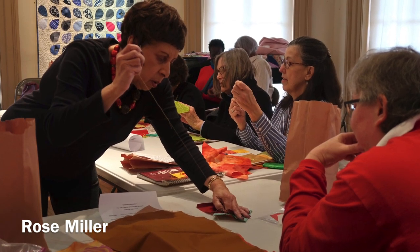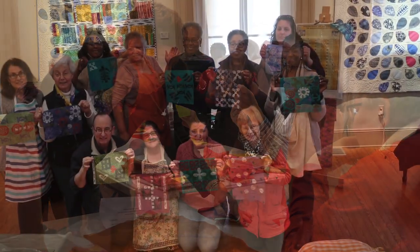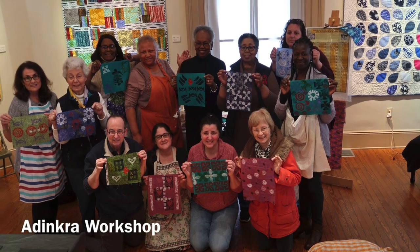We felt this was the perfect exhibition to create lectures and workshops to enhance the experience for the community.